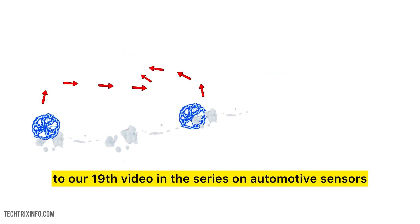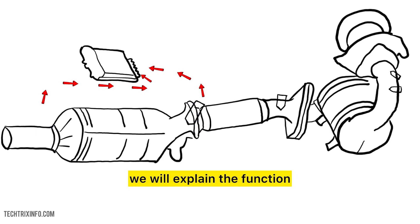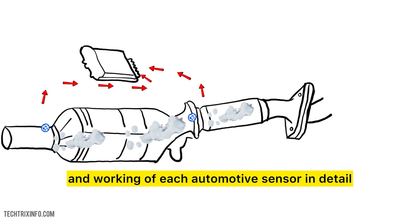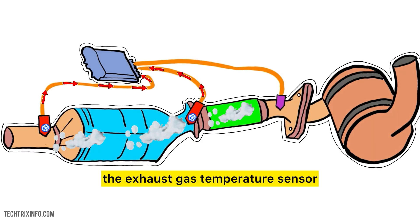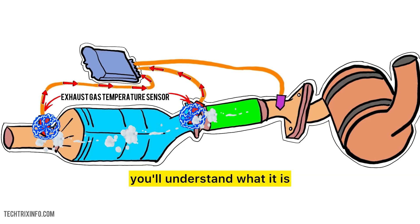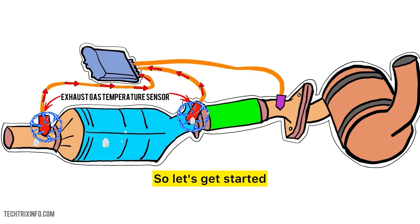Hello and welcome to our 19th video in the series on automotive sensors. In this series, we explain the function and working of each automotive sensor in detail. Today we're diving into a crucial component of automotive systems: the exhaust gas temperature sensor, or EGT sensor for short. By the end of this session, you'll understand what it is, why it matters, how it works, and how to check if it's failing. So let's get started.